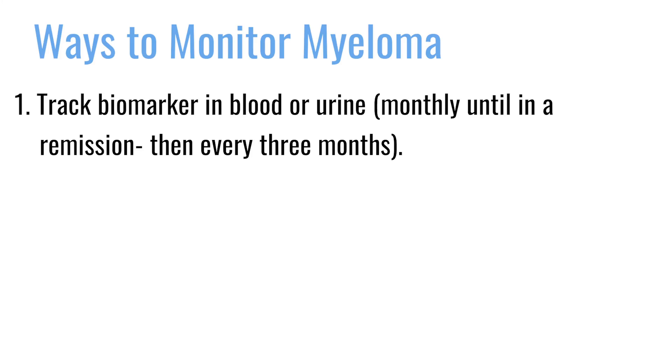Whenever somebody has a diagnosis and is currently getting therapy, we check it on a monthly basis. Then once that patient achieves a remission and has established a remission for a long period of time, we can space out the markers to just every three months. That's how we tend to monitor myeloma.